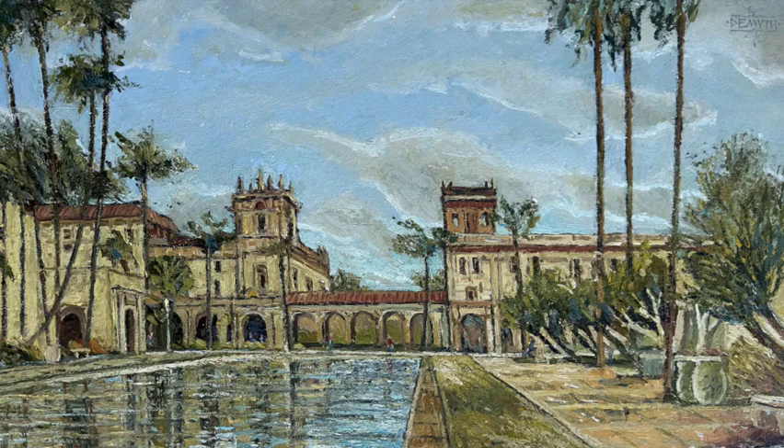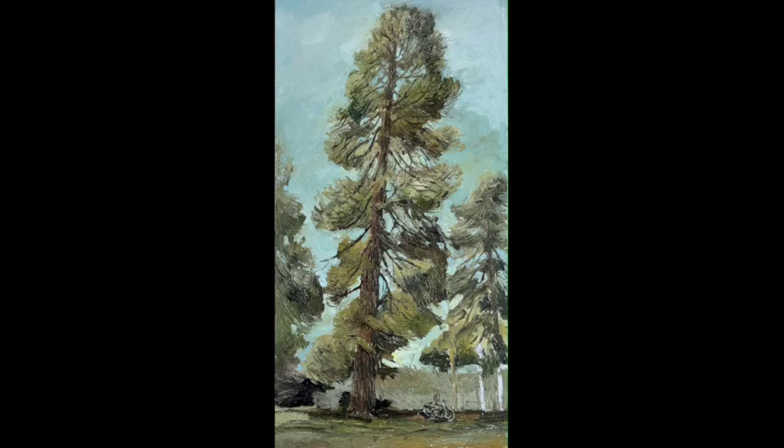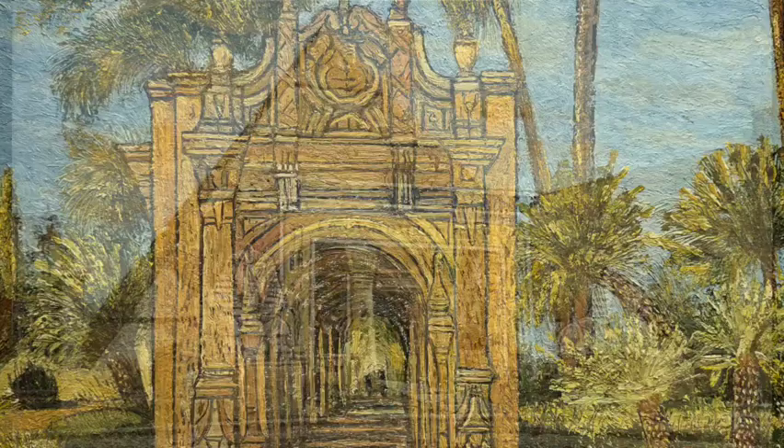Balboa Park is an extraordinary place with historic buildings built for the Panama-California Exposition in 1915. Coming up is a painting I did of the Koston Ostrich Farm, which was a display during the exposition, shaped like an Egyptian pyramid for some reason — I don't know why. This is one of the theatres in the park as well.